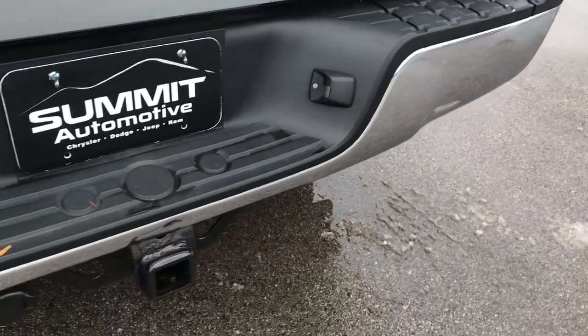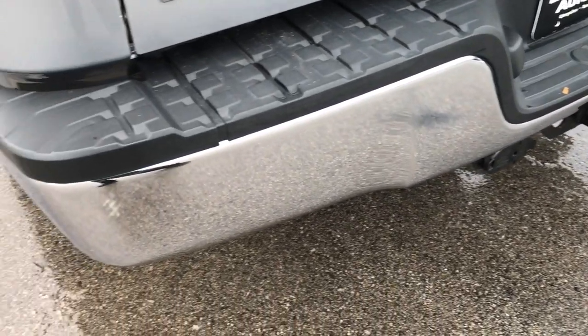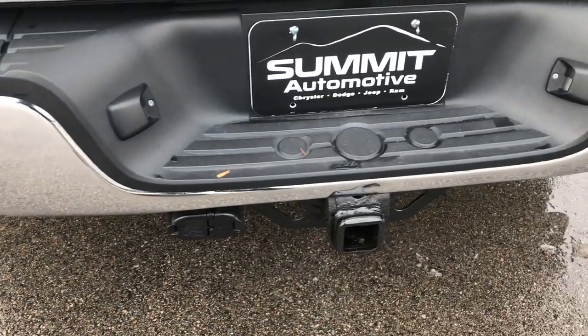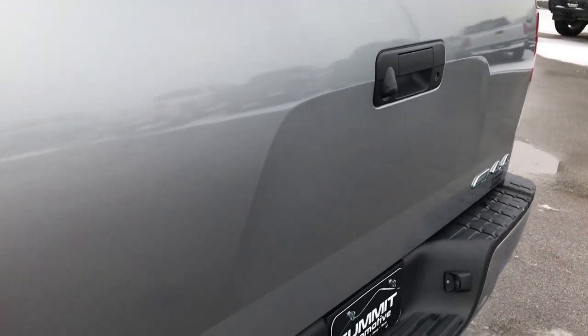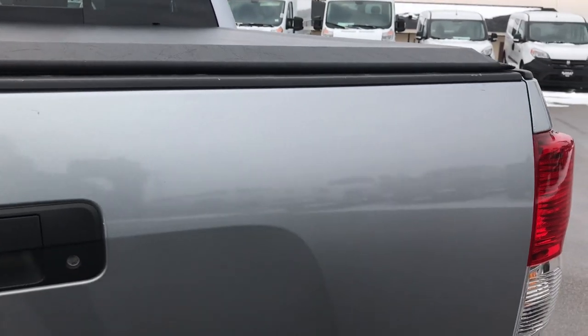The rear bumper is in pretty nice condition. It does have a towing package which includes a receiver hitch, 4-pin and 7-pin wiring. There is one tiny little ding above the receiver hitch, but that's what happens when you have a used truck. It has a locking tailgate, backup camera, and a very nice access soft tonneau cover — no rips or tears on that. There is a spray-in bed liner in nice condition, and the bed itself is in really good condition with no major dents or dings. The tailgate shuts nice and solidly.